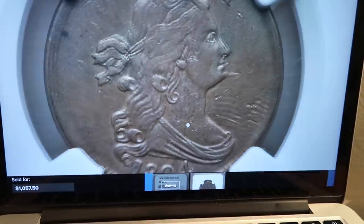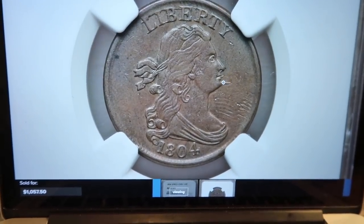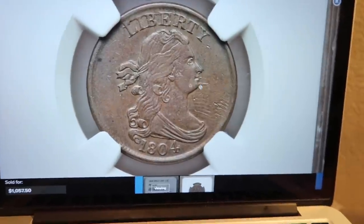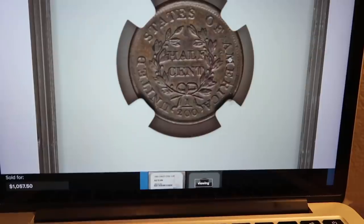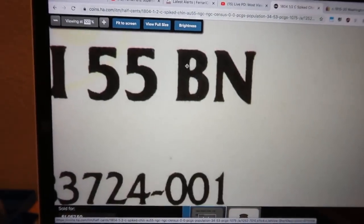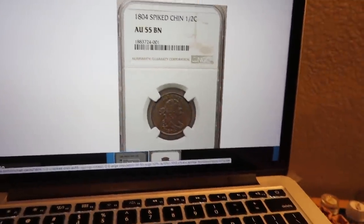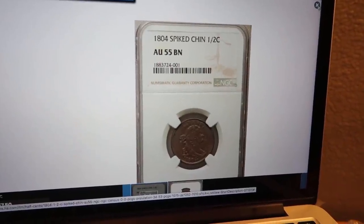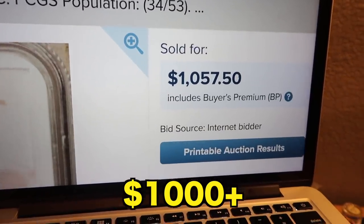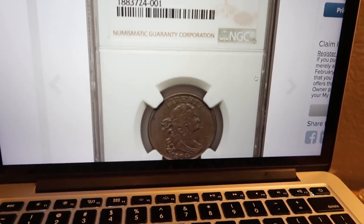Now what's that worth? Let me pull up some auction records on my laptop. I found a coin that looks pretty similar — same Spiked Chin variety — and I'd almost say our coin is nicer. Let's check the back — not bad. I think we can easily pull off that 55 grade. Here it is: AU-55 Brown, no problems designated, and it sold at Heritage Auctions for $1,057.